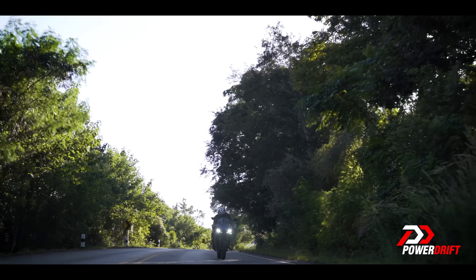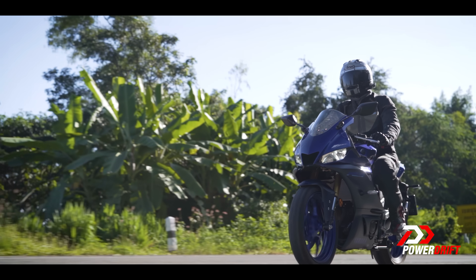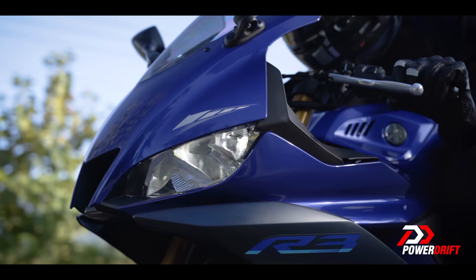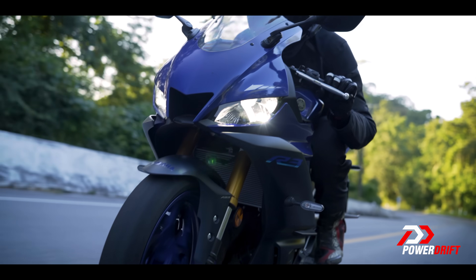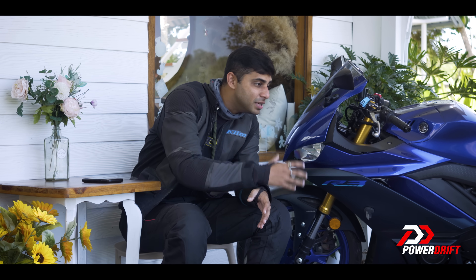There is a slight buzz around the handlebars fixed at around 120 kilometres per hour, but overall the refinement levels are really nice. The clutch is light, the throttle response is good, and the gearbox is smooth as butter. I wish it had a quick shifter though — I really wish it did, because that's something I'm missing right now.